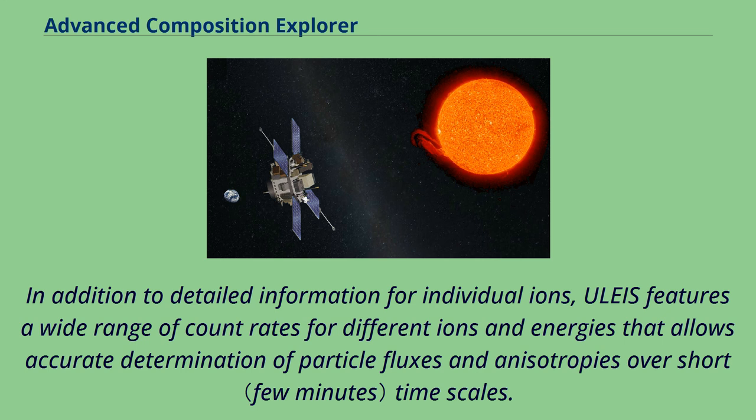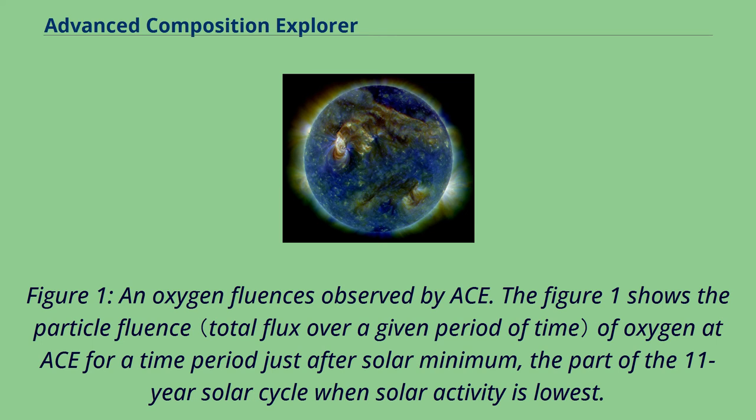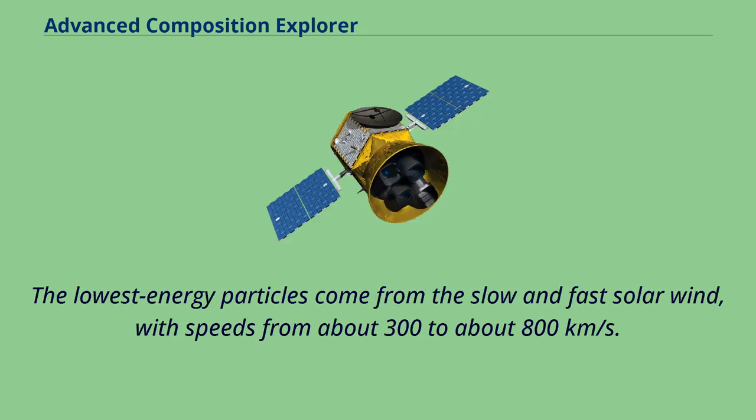Figure 1 shows the particle fluence of oxygen at ACE for a time period just after solar minimum, the part of the 11-year solar cycle when solar activity is lowest. The lowest energy particles come from the slow and fast solar wind, with speeds from about 300 to about 800 kilometers per second.